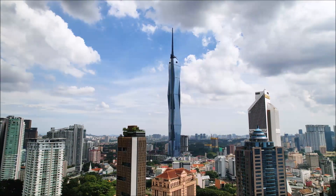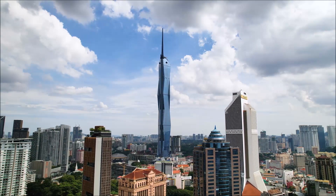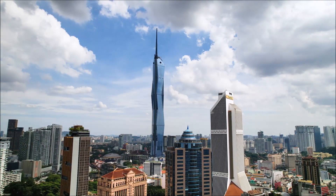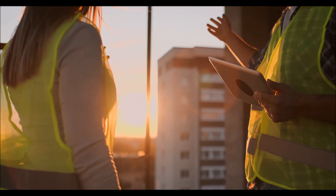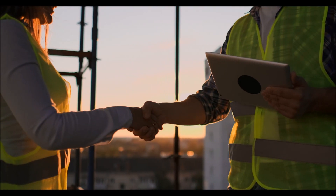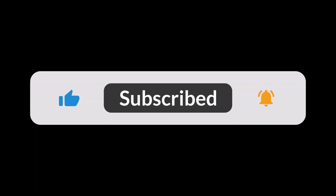The Merdeka 118 is a testament to human ingenuity and ambition. It's a reminder that anything is possible when we dare to dream big and work together. So, whether you're an architecture enthusiast, a traveler, or simply someone curious about the future, be sure to add Merdeka 118 to your list. It's a journey you won't soon forget. Thank you for watching. Don't forget to subscribe to our channel for more fascinating stories about architecture and innovation.